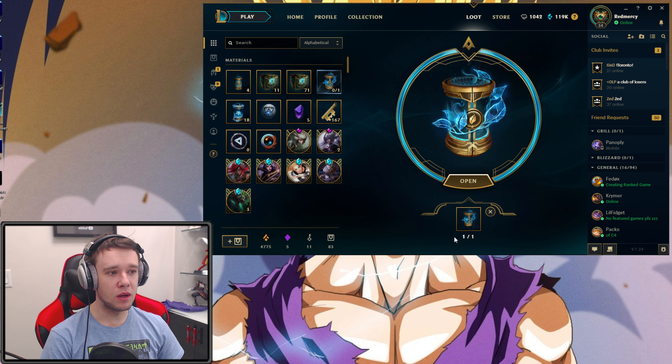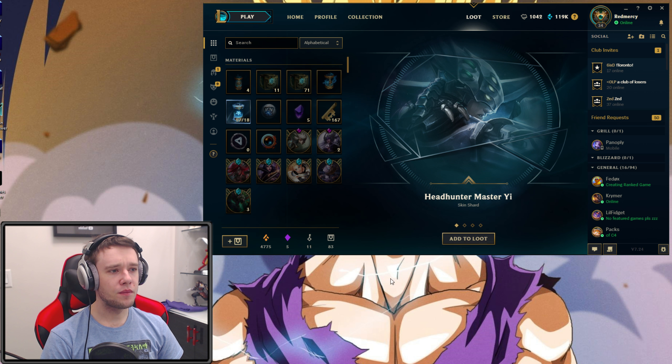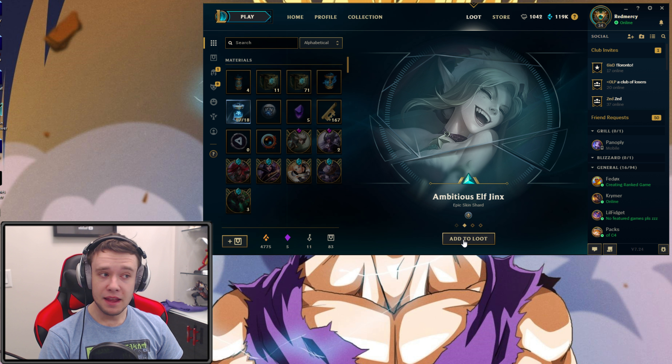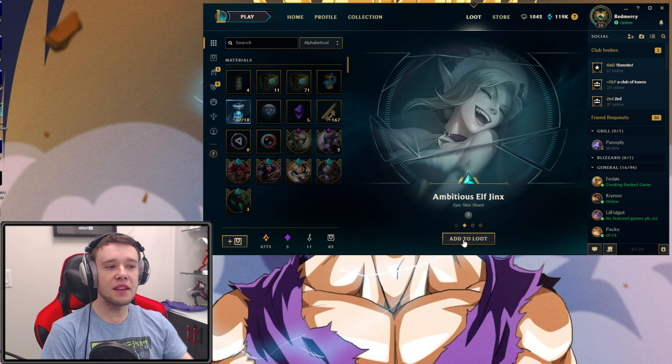First capsule! What do we get? Let me just reduce that volume — that is fairly loud. So we got something with Soraka, we got Sheriff Katelyn, we got Warring Kingdoms Katarina, Knockout Lee Sin — that's an epic skin shard, that's pretty cool. And 50 Orange Essence. Not too bad, not amazing either.